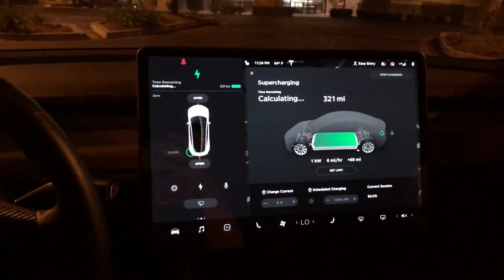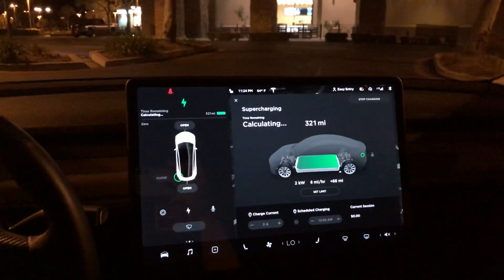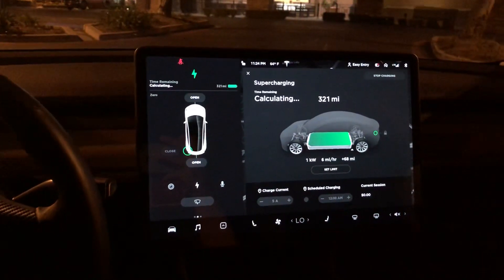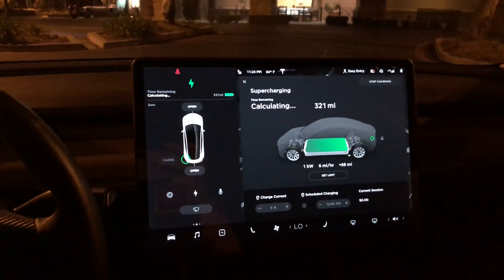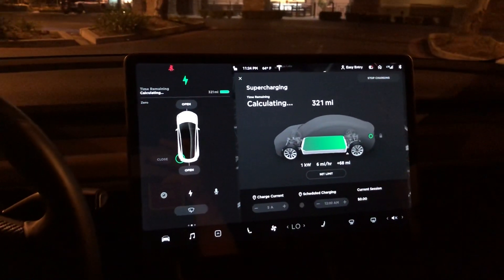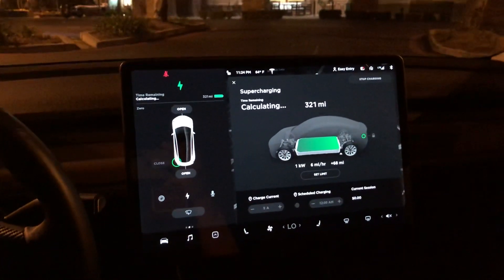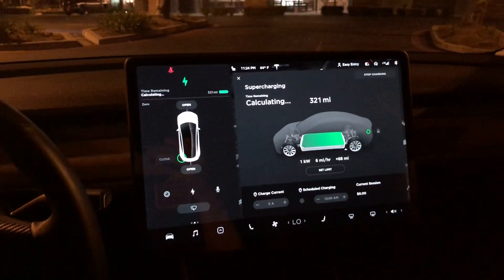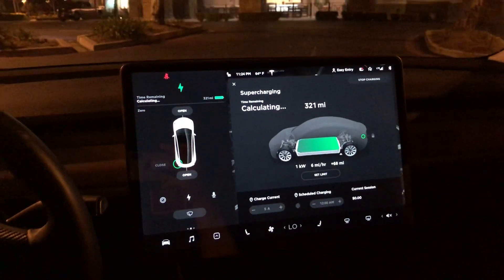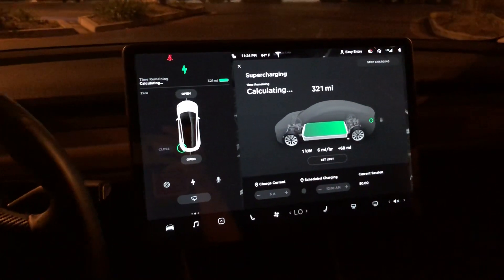Hey everybody, Jonathan here. I wanted to make this video to get some thoughts and opinions. I updated to the 2019.8.3 firmware update. I'm trying to charge my Tesla Model 3, which is a long-range model, to 100% on the battery. I was reading online and saw some videos that the best thing to do is charge your car to 100% at least once every three months to keep the battery calibrated.